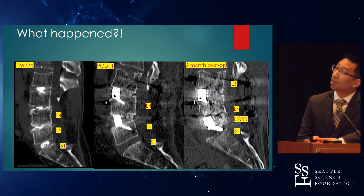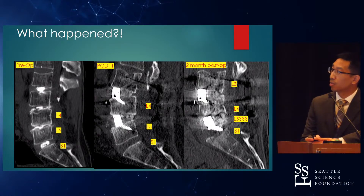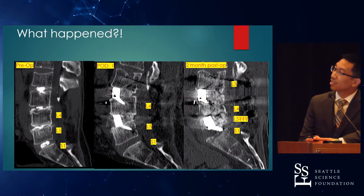So what happened? On your left, you have the pre-op. In the middle, you have post-op day one. And on the right, you have approximately two to three months post-op. Looks nasty.